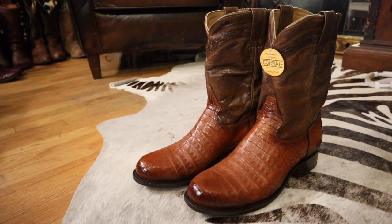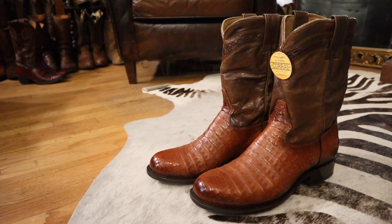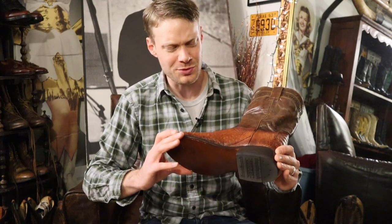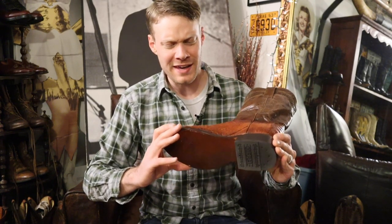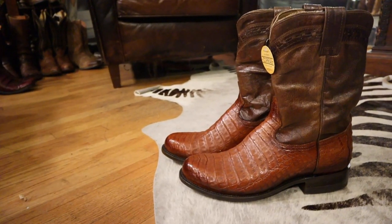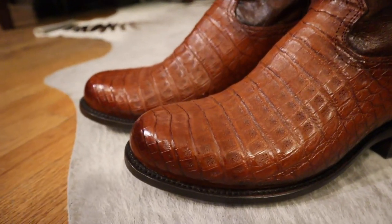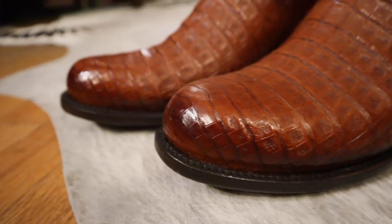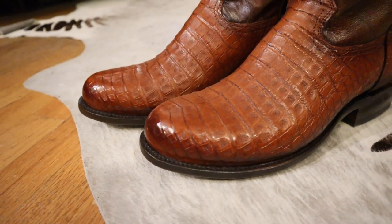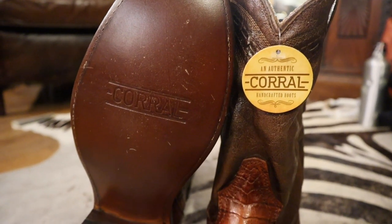The first thing that stands out is the beautiful honey color Cayman Belly — I absolutely love this color. The tans, the honeys, the cognacs — I love that lighter brown look, especially with the texture of Cayman Belly. I also really like the toe of this. It's a nice round toe, kind of like a U-toe, with a single stitched welt all the way around. So this is a full welt.